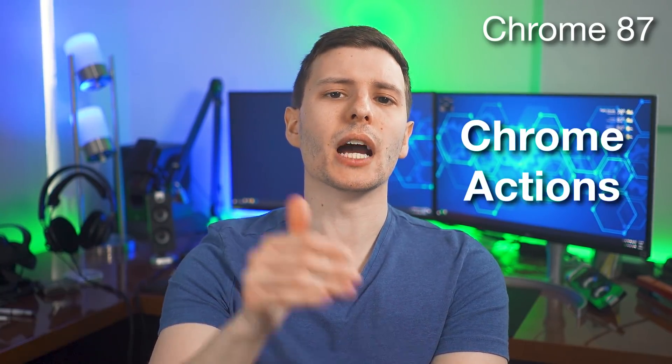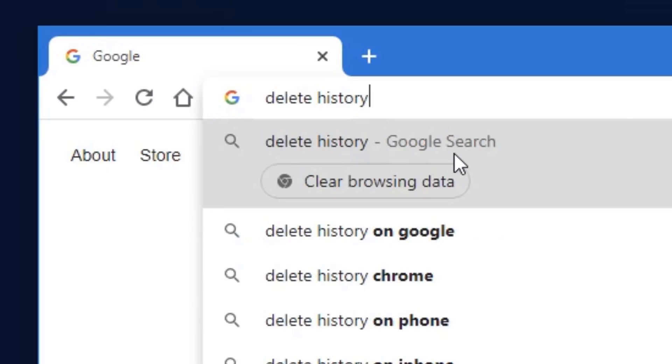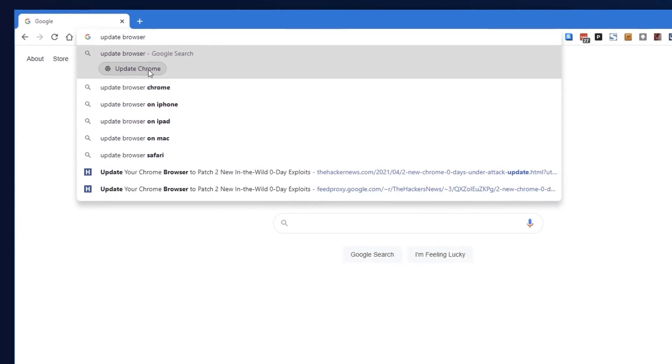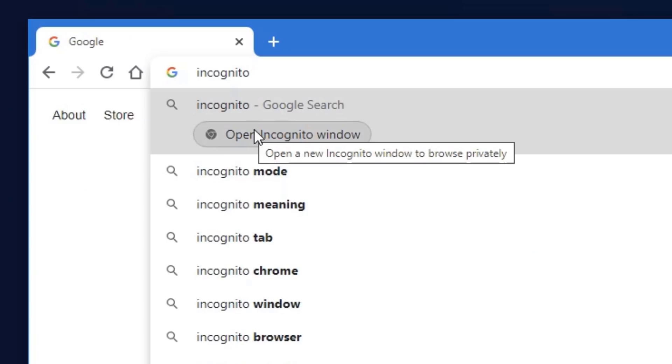Also in Chrome 87, they added what are called Chrome Actions into the Omnibar, which is the URL bar. For example, you can type things like 'delete my history' and it'll show a button to do that. You can also type 'update browser' and it'll take you to the browser update page, or 'incognito' to open incognito mode. There are more options too, but those are some examples. That should cover the most notable features that are most relevant.